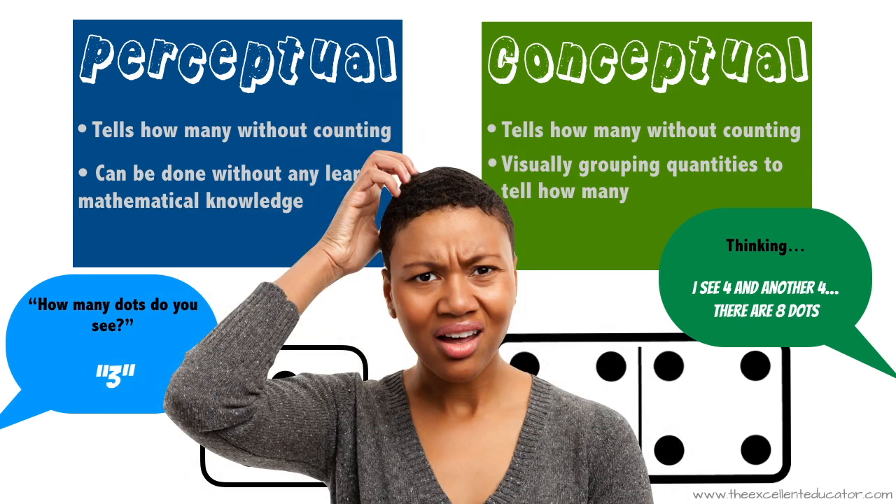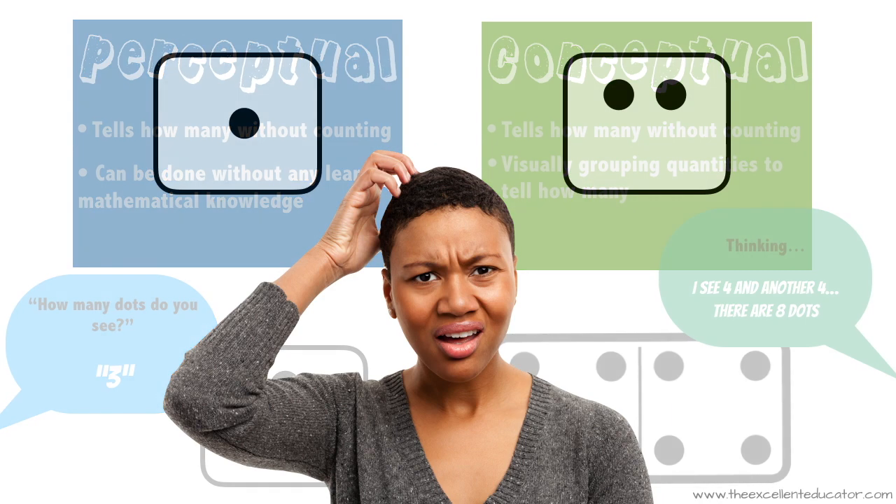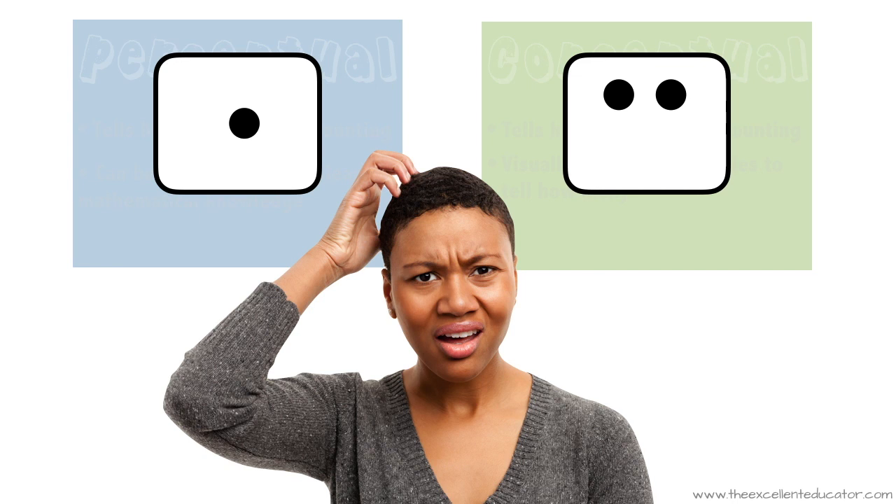In pre-K and kindergarten, don't get focused on which type of subitizing your students are doing. Just make sure you expose them to lots of subitizing opportunities to build their skills. Start out with visuals of just one or two, and gradually increase the amounts.